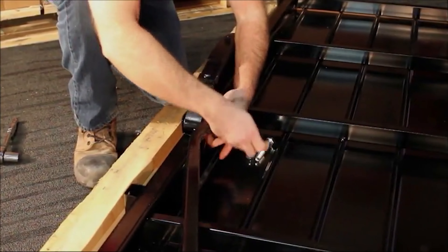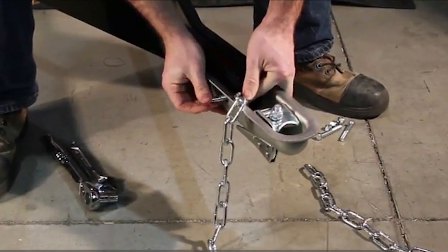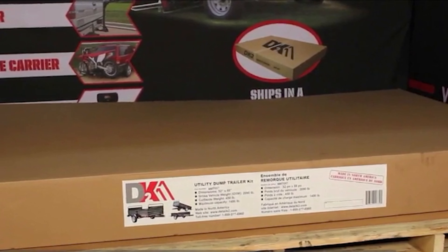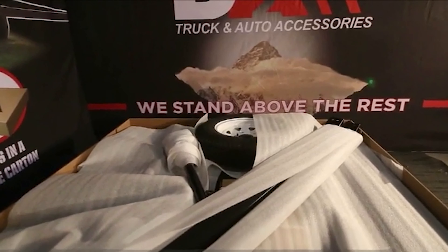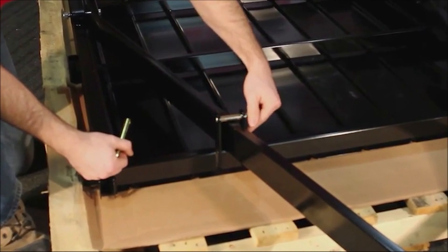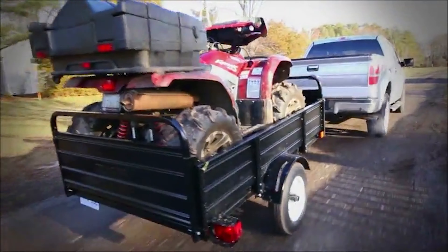All components are reinforced, adjustable, removable, and/or interchangeable, making this trailer the clear choice and one of the best values on the market today. Assembly is required but takes less than an hour with two people. Each DK2 utility trailer is carefully packaged to prevent damage during shipping. Everything you need is included and there is no drilling or complicated wiring to do — the average time to assemble and get on the road is just over an hour.